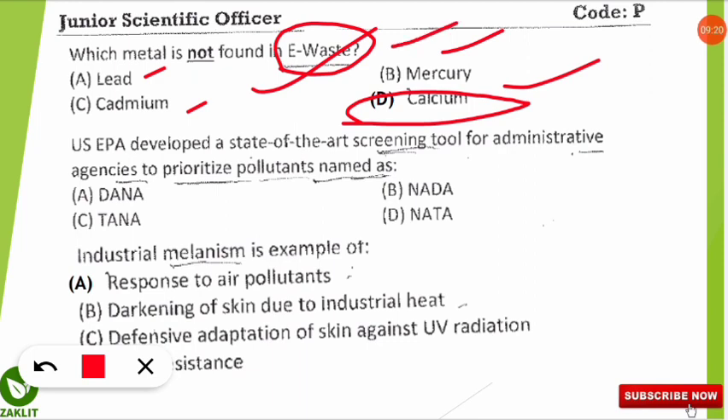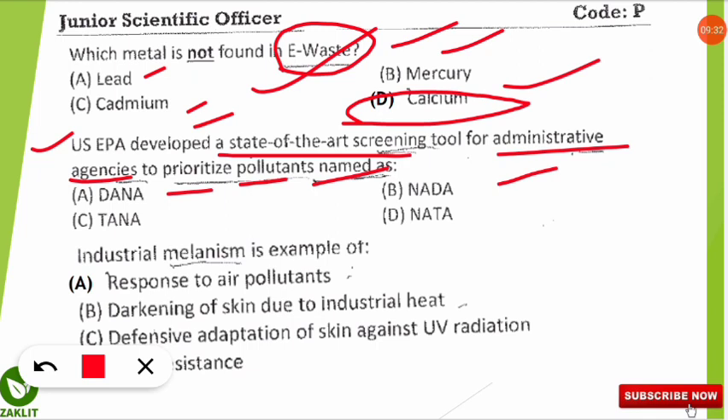The next question states that the United States Environmental Protection Agency developed a state-of-the-art screening tool for administrative agencies to prioritize pollutants. The correct option is D: NATA, which stands for National Air Toxics Assessment. You should note down this full form.